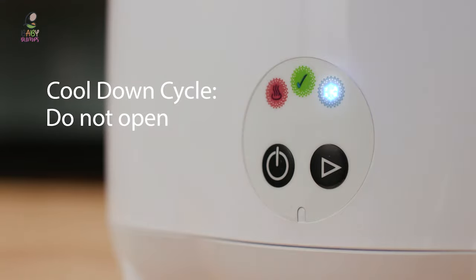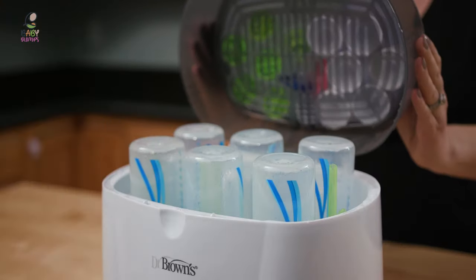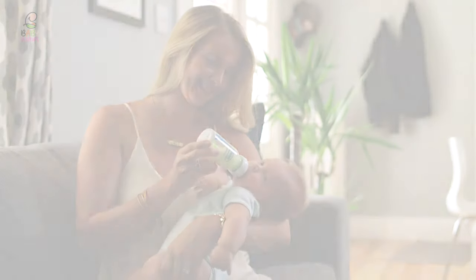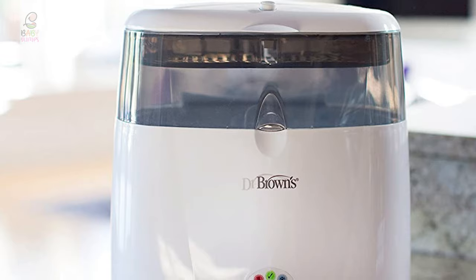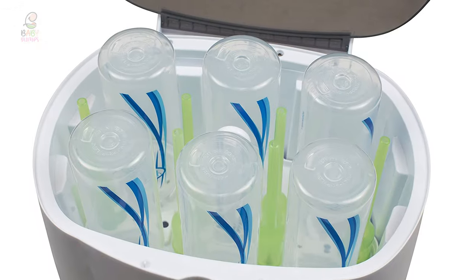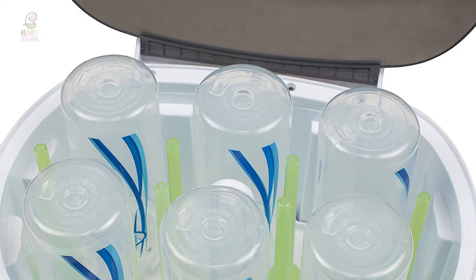It is able to fit six of the 8-ounce Komotomo bottles without any issues. There is a smaller basket that's perfect for holding bottle nipples, pacifiers, and any other little items you need to sterilize. This Deluxe Bottle Sterilizer also features easy-touch electronic controls with cycle indicators plus an auto shut-off when the cycle is complete. It includes handles for sterilized bottles and parts, as well as a measuring cup, making it easy to add the perfect amount of water.